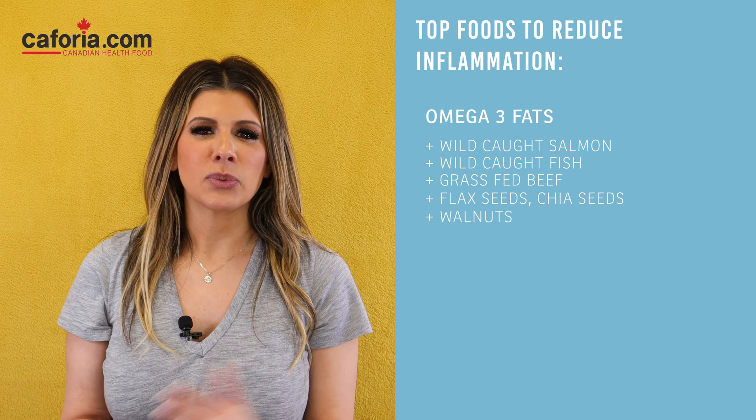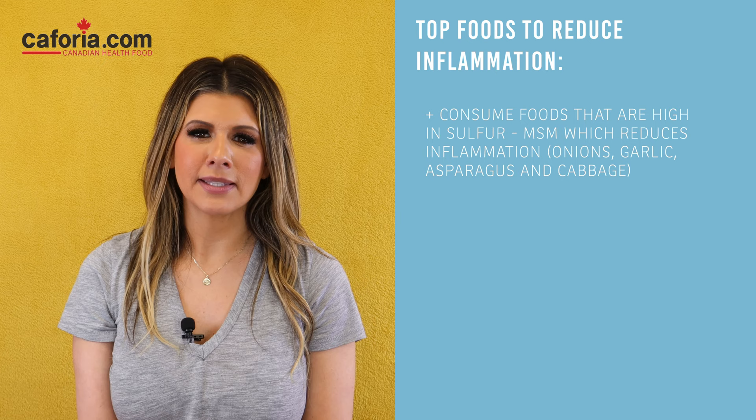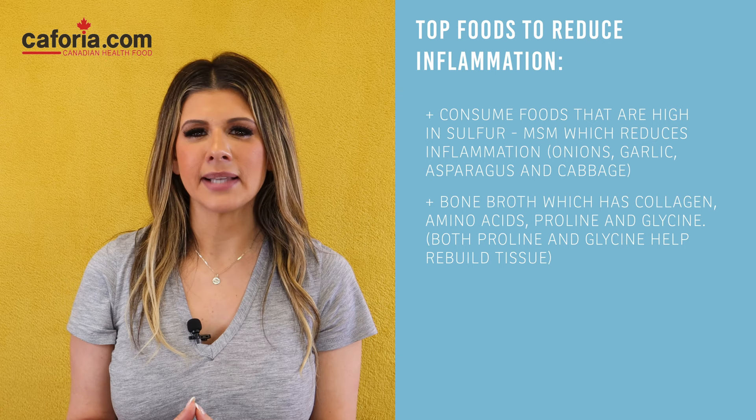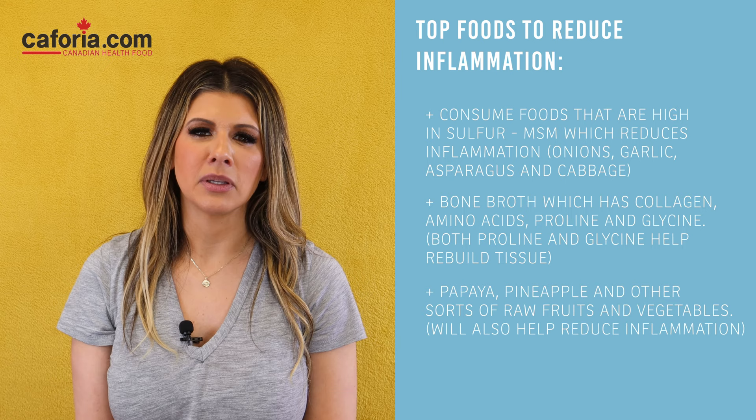You also want to consume foods that are high in sulfur — so MSM — which reduces inflammation. Top foods high in sulfur are onions, garlic, asparagus, and cabbage. Get those sulfur-rich foods in your diet, as well as bone broth. Bone broth has collagen and contains amino acids proline and glycine, both of which help rebuild tissue. Bone broth is also great for healing your joints, as well as papaya and pineapple, and other raw fruits and vegetables, which will help reduce inflammation.